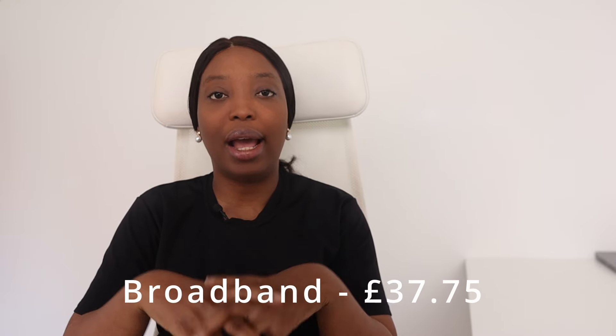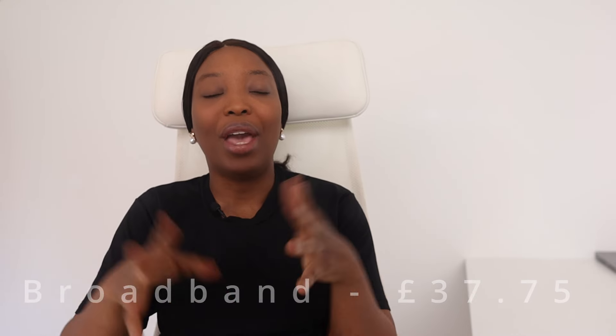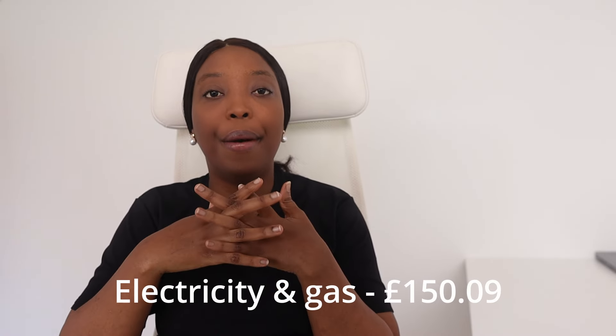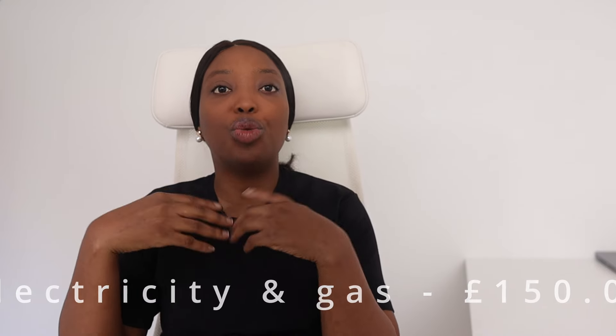For our broadband — home internet — we pay about £37.75 per month. We have unlimited internet in the house and our broadband provider is BT. For electricity and gas we pay £150.09 per month.